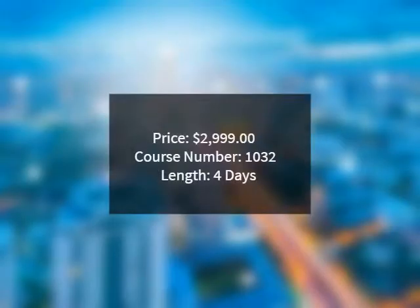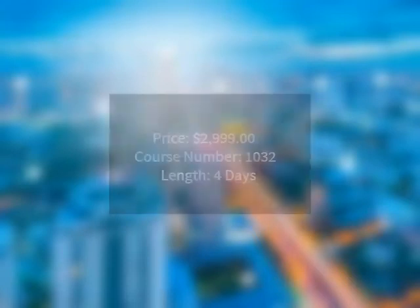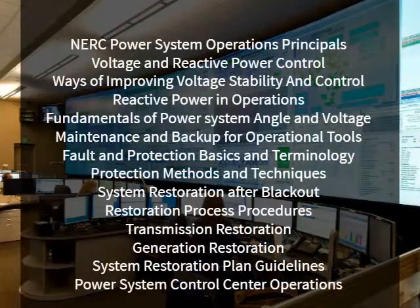Price: $2,999. Course Number: 1032. Length: 4 Days. Course Agenda begins with NERC Power System Operations Principles.